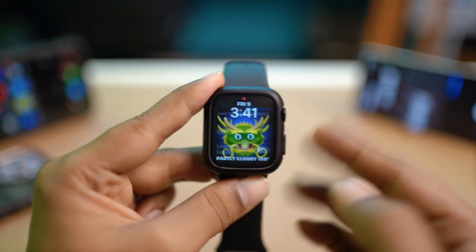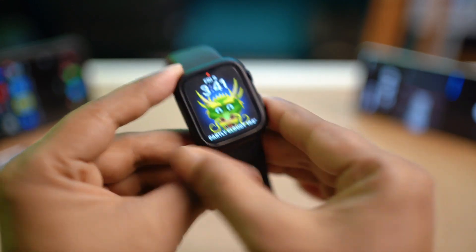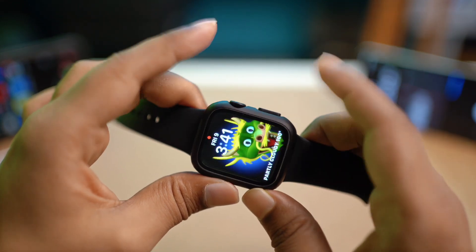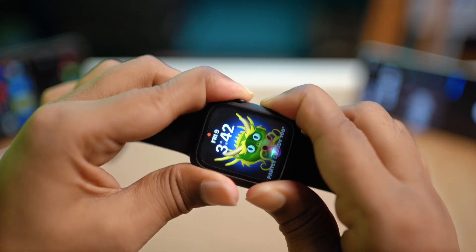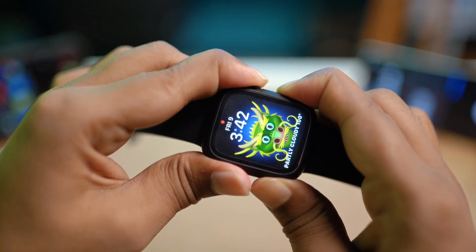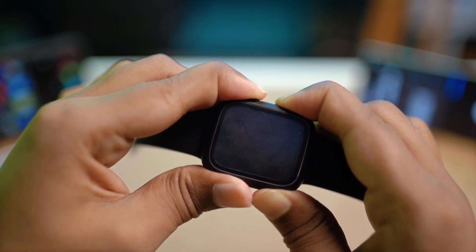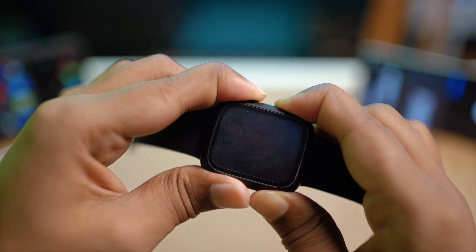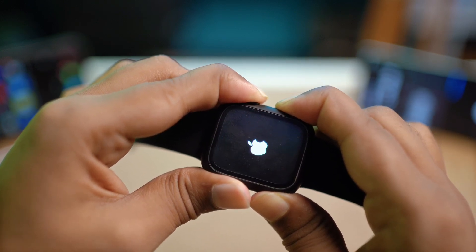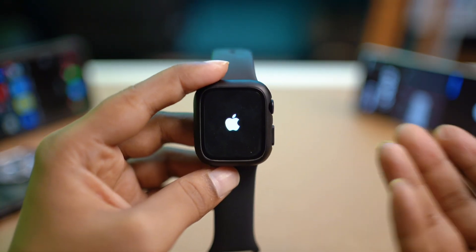After that, simply try to receive a notification and see what happens. If you still have the same problem, press the power button and the crown button together and hold them until it shows you the Apple logo. This is a way of doing a force restart — it will clear all the bugs and glitches inside your Apple Watch. Force restarting your Apple Watch can be very useful to resolve notification problems.